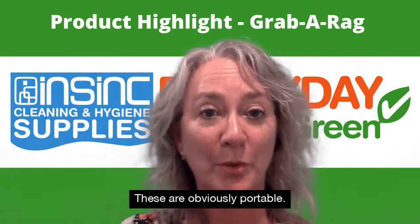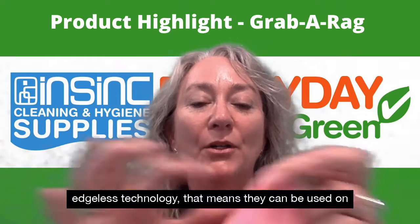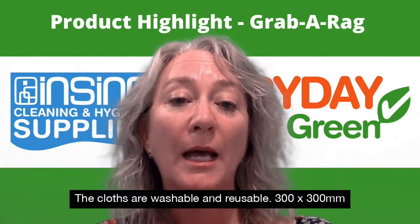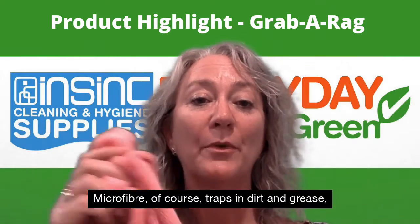These are obviously portable, and the cloth itself is non-abrasive and has an edgeless technology, meaning it can be used on paint and won't scratch it. The cloths are washable and reusable, with 300 by 300 microfiber that of course traps in dirt and grease.